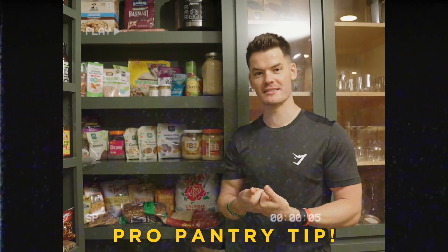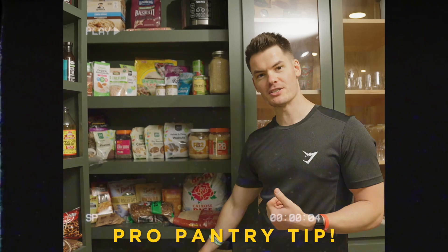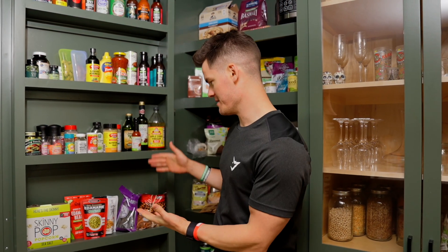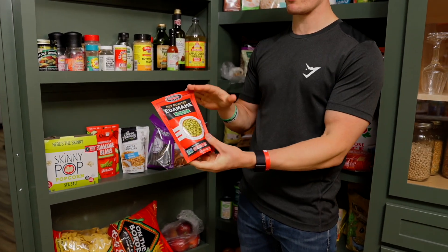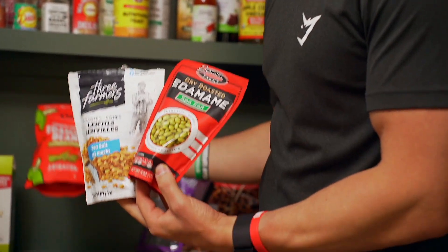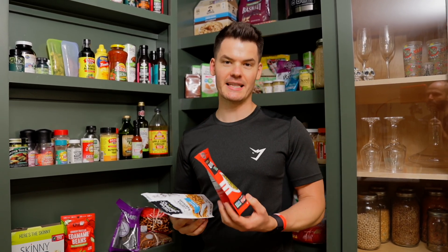One important tip: whatever is at eye level in your pantry is most tempting, so keep healthier items at eye level and higher-calorie snack foods lower or higher up. For healthy snacks, I've got some dry roasted edamame and roasted salted lentils. Just be on the lookout for added oil in snacks — it adds a ton of calories and really isn't worth it if you're trying to get lean and fit.